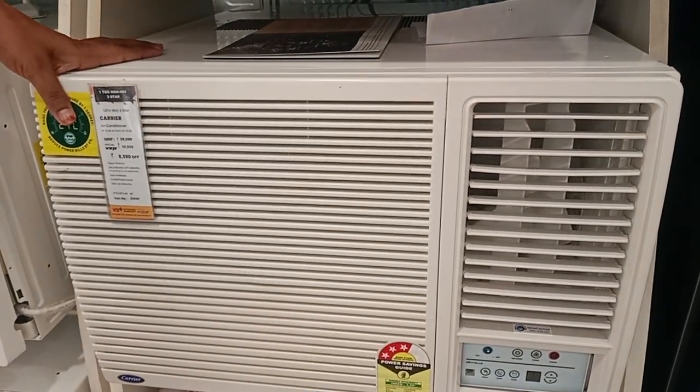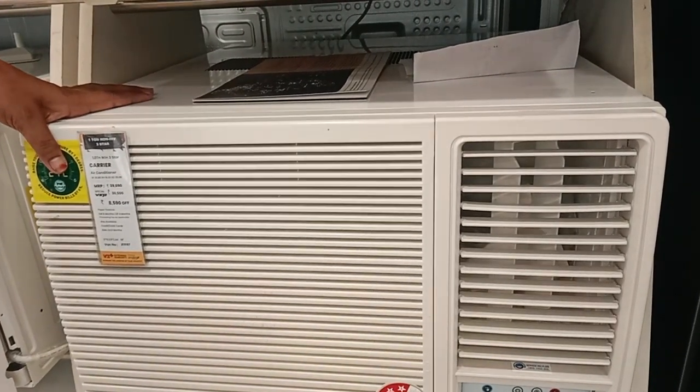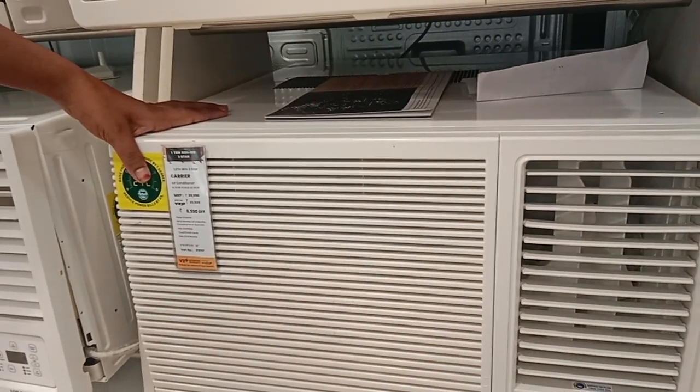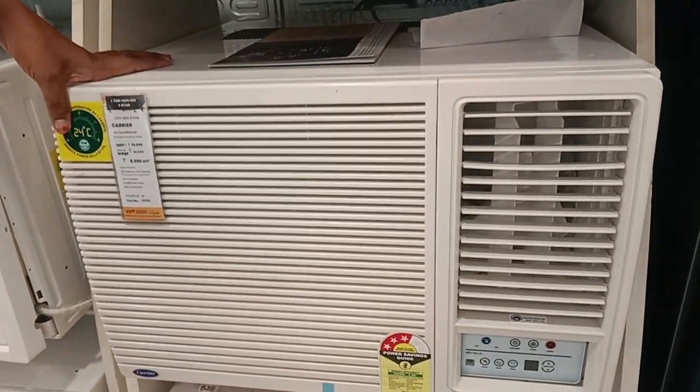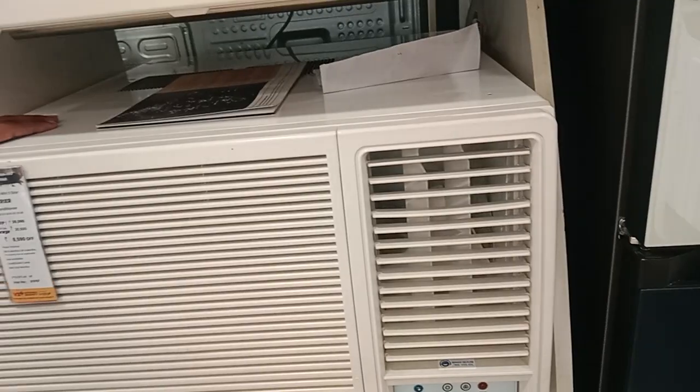I will talk about AC and ITR. It is the first one — Carrier. It is also available in India. I will be featuring this one. It is 1TN, 1TN 3STN.